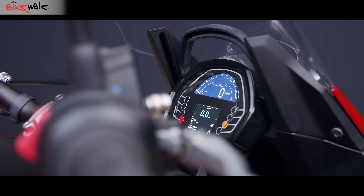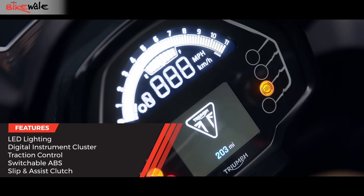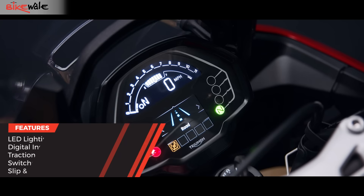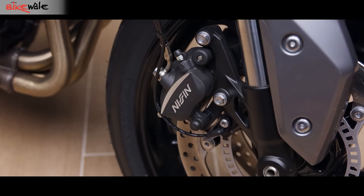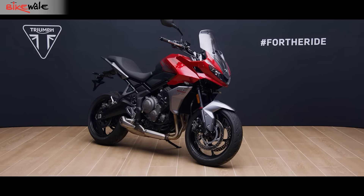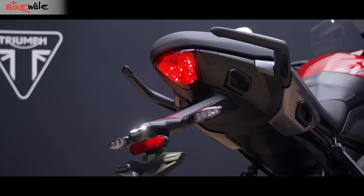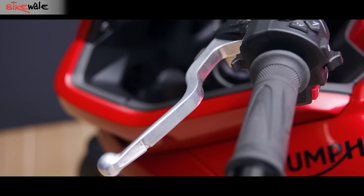Now let's talk features. This bike gets a new instrument cluster and, to be honest, it looks so much better than the one on the Trident 660. It shows all the basic ride data that a premium bike should show these days. In terms of safety, it gets ABS and a switchable traction control system. The Triumph Tiger Sport 660 is also equipped with LED lights throughout and gets a slip-and-assist clutch.